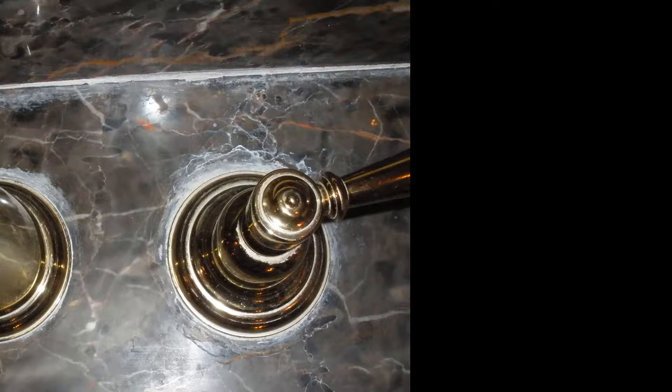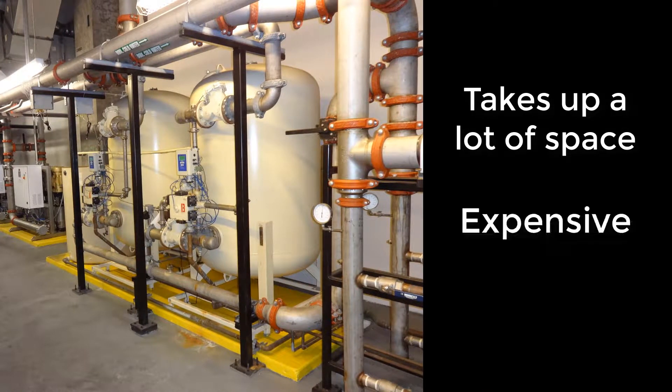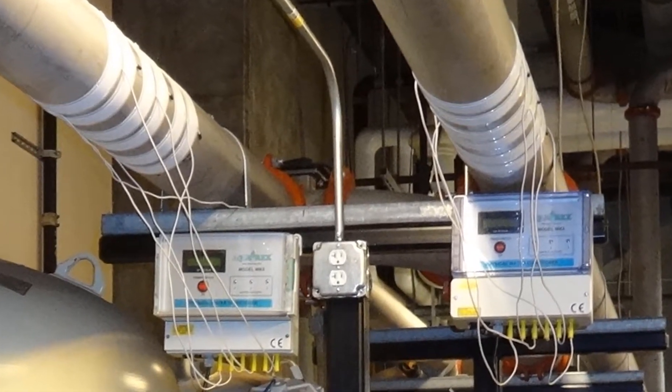Fortunately, technology has moved on from the old-fashioned salt-based softener systems, and now there's a modern high-tech solution to this problem. The really good news is it's a lot less expensive and it's environmentally friendly.